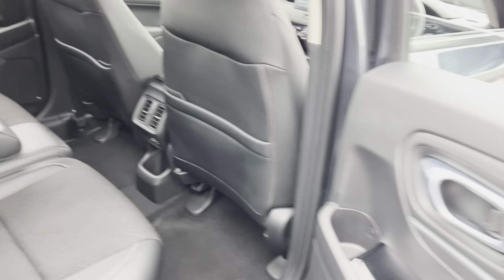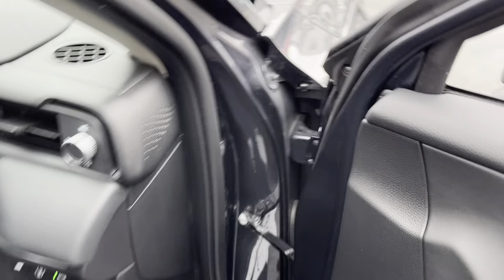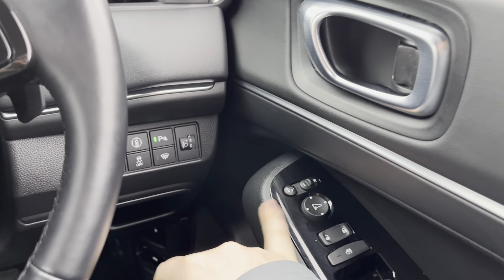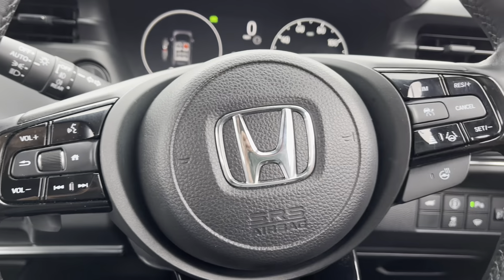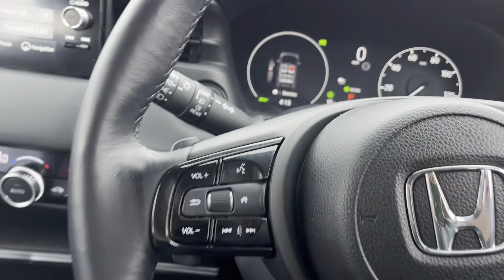Rear armrest with cupholders. Electric windows front and rear. Blind spot recognition. Keyless entry. Got the key. Electric folding mirrors, electrically adjusted mirrors. Heated wiper blades, parking sensors, multifunctional steering wheel, heated steering wheel. Adaptive cruise control on that side, and Bluetooth and DAB on that side.